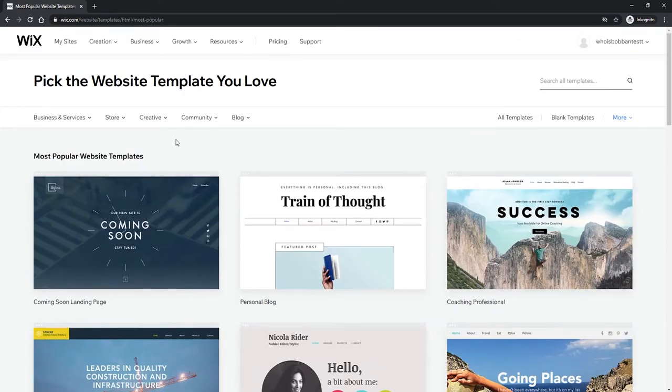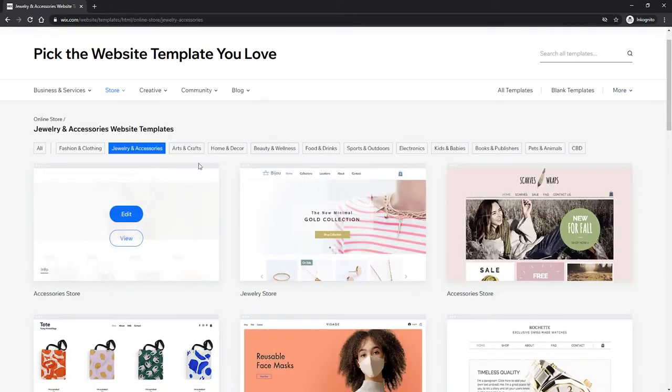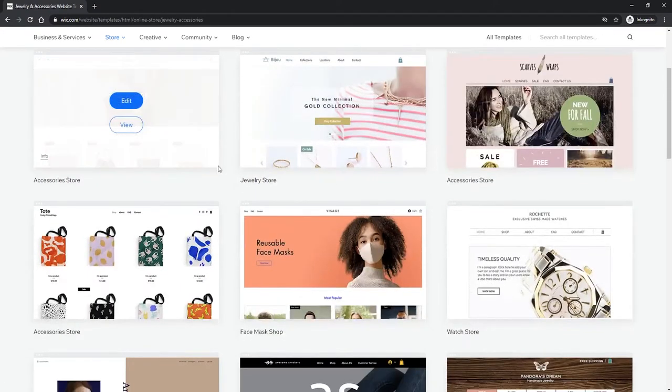Once you click on 'Choose a template' you will see that we have a bunch of different templates to choose from. We want to make sure we are using a template that is made for our online store. If you hover over the 'Online Store' category you will have a bunch of different options: fashion and clothing, jewelry, arts and craft, home and decor, beauty and wellness, food and drinks, sports and outdoors, and so on. This is about what you're specifically trying to sell on your website. In our case let's go with the example of a jewelry and accessory store.